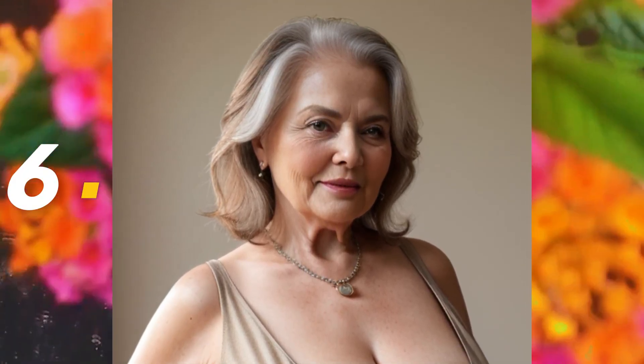She uses the dress and smiles sweetly. Number six: the perfect housing woman uses a dress and simple accessories on her body. This woman is so beautiful.